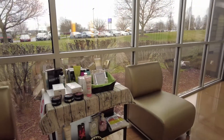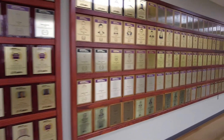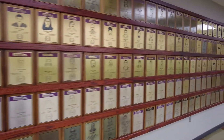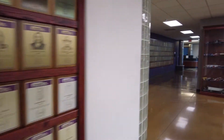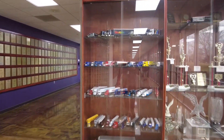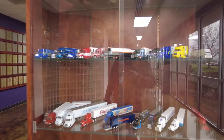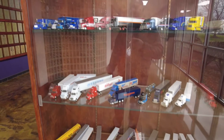They've got all sorts of stuff. And of course all the plaques on the wall for the million miles and all that stuff. Oh, this is what I wanted to buy - I wanted to buy the truck for my kids with the Prime logo on it, but they don't have it.